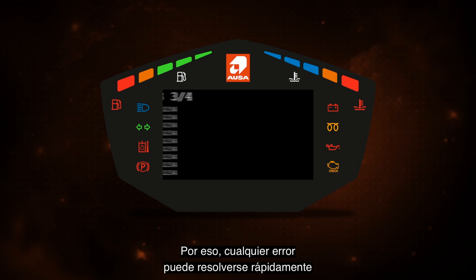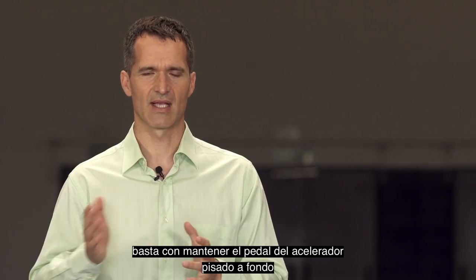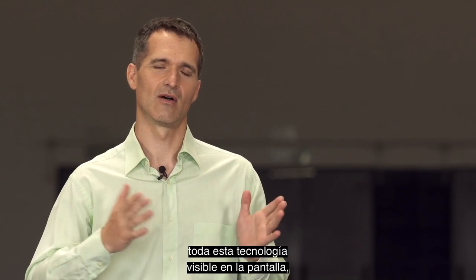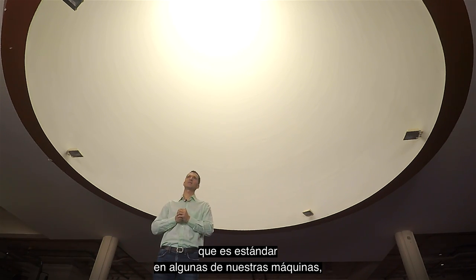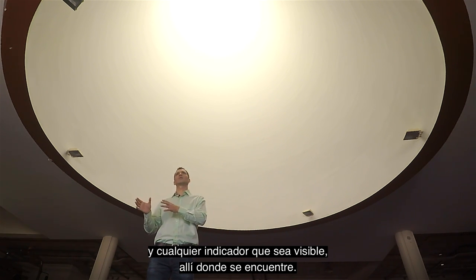This means any error can be resolved very quickly, in most cases without having to bring the machine to the workshop. To access these menus, simply keep the gas pedal pressed to the floor, press the button on the joystick while turning the ignition on. With the joystick it is very simple to navigate and view all the machine's information. What's more, all this technology that is visible on the screen, which is standard in some of our machines, is instantly transmitted to your computer or mobile.